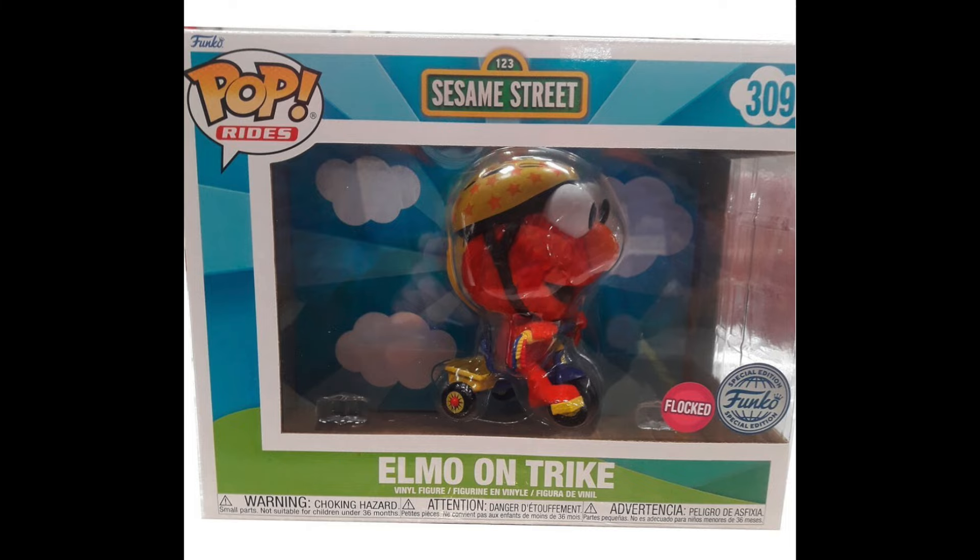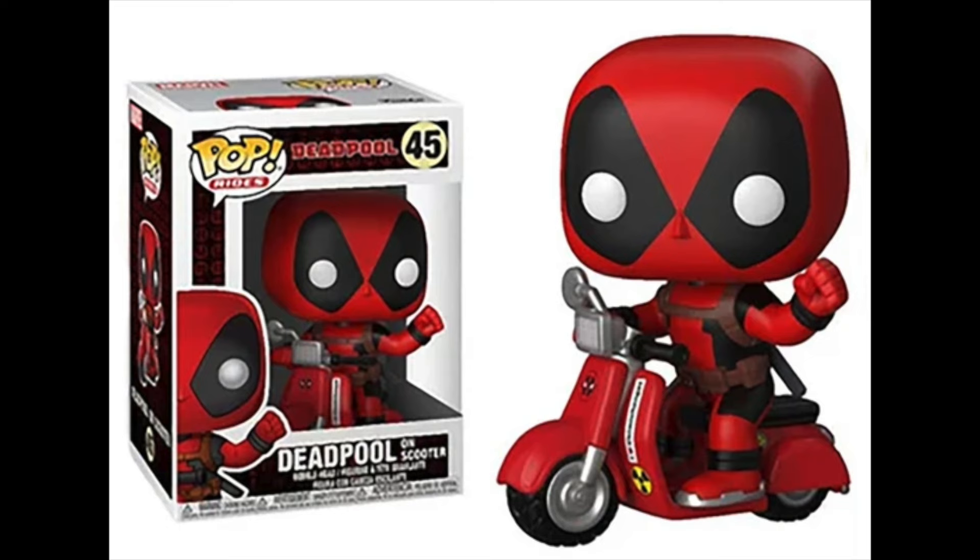Coming in at the top spot is the Elmo on Trike from Sesame Street. This would top a lot of people's rankings for Target Con 2024 — we haven't seen Sesame Street pops since around 2016 or 2017, so it's really cool to see old licenses make a return. My only gripe is the massive box, which is way too big for the pop's size. They could have used a six-inch box, or it could have even fit in a regular four-inch box like the Deadpool on e-bike pop.